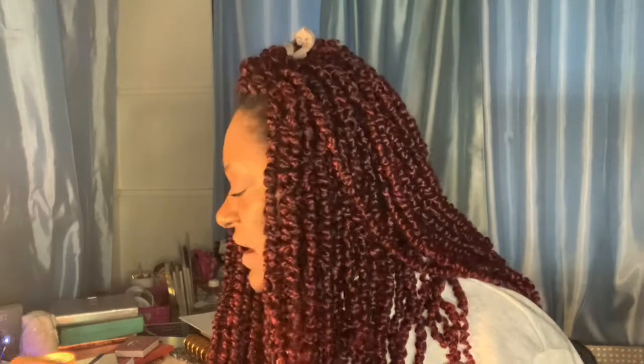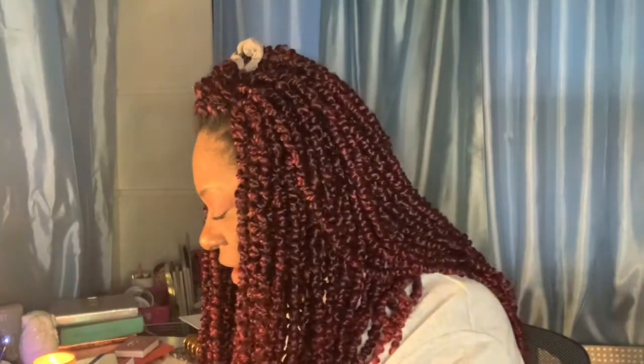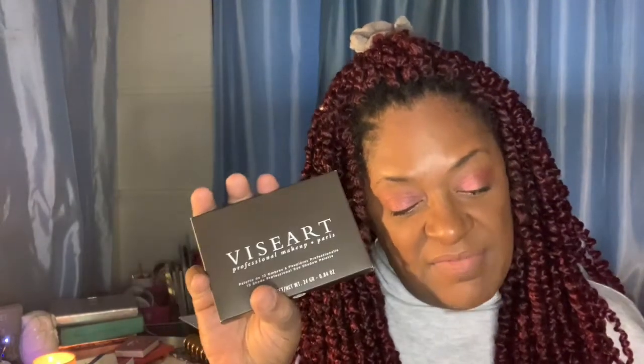I want to say I saw people open that and it was like $50. Next, I got this Viseart palette. I don't know why I thought these palettes were bigger — it's always hard to tell the actual size from the picture. But we got the Viseart.